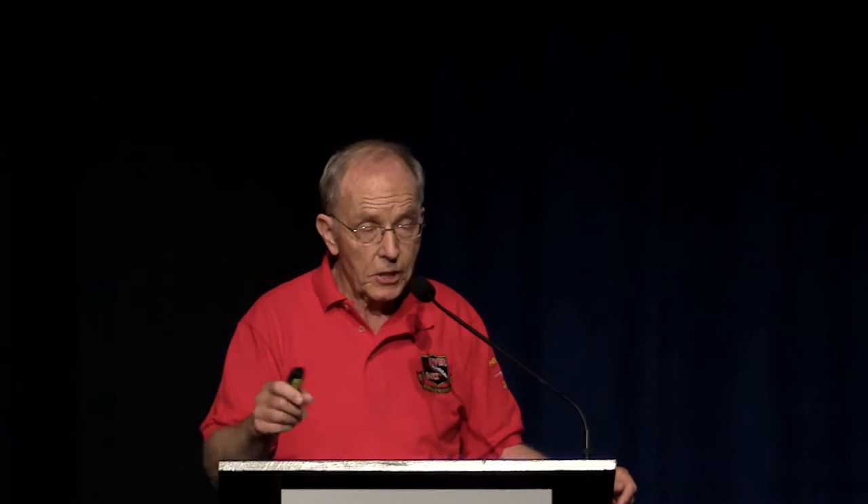We're all familiar with Gary Powers' loss over Russia, then we lost one over Cuba to a SAM. The ROC Chinese were flying U-2s over China and lost quite a number. The really significant date I missed putting on the slide is 1965 — that was the first F-4 lost, the first Air Force airplane lost in Vietnam. Leopard 2, flight of four, had been bombing up north. They'd seen the SAM sites being built but were restricted — not allowed to bomb them because the equipment was coming from Russia and they didn't want a flap with the Russians, so the sites were off limits.